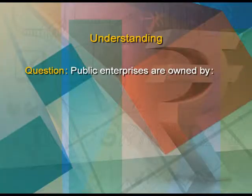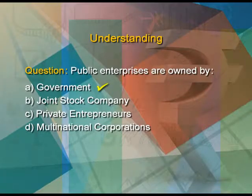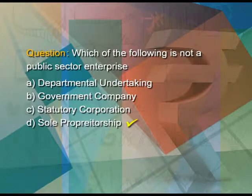Students, let us test our comprehension of the topics discussed till now through these review questions. First, public enterprises are owned by — A government, B joint stock company, C private entrepreneurs, or D multinational corporations. Obviously, the answer is A, government. Second, which of the following is not a public sector enterprise? A departmental undertaking, B government company, C statutory corporation, or D sole proprietorship. The answer is D, sole proprietorship.